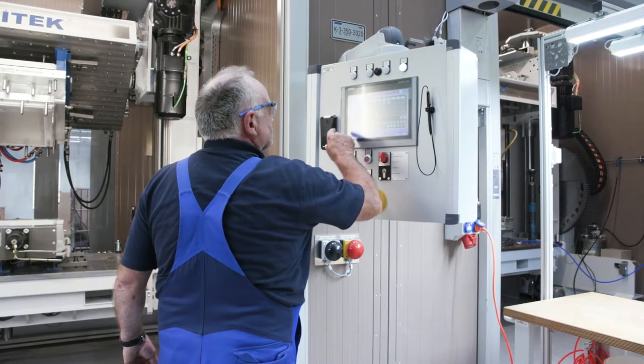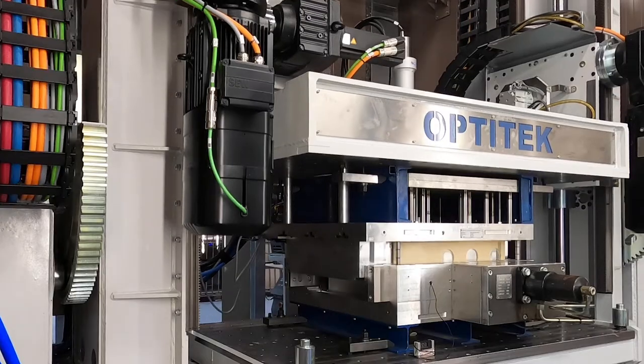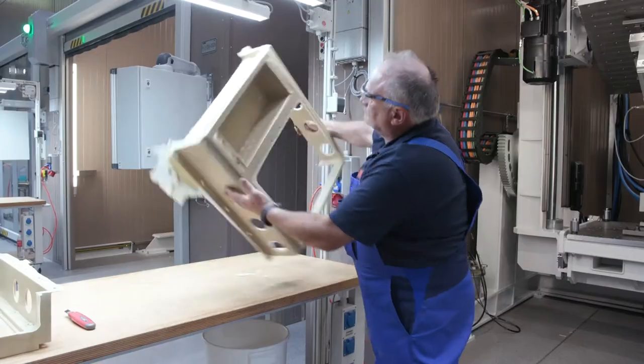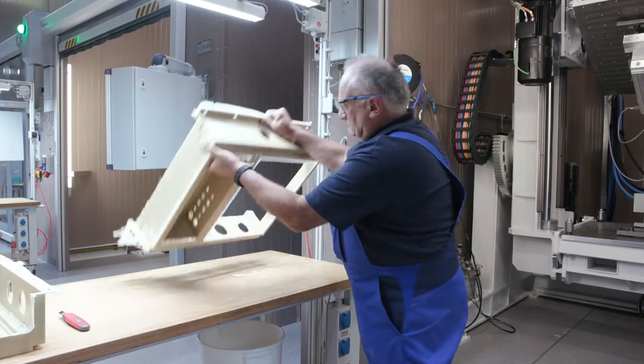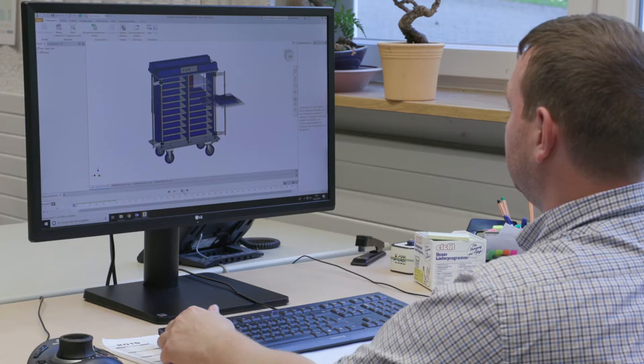In the field of polyurethane processing, as part of our integrated project management, we advise our customers from workpiece design to tool construction, production, up to on-time delivery. Our latest plant technology guarantees customers get ideal products.